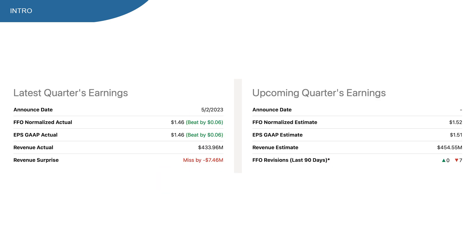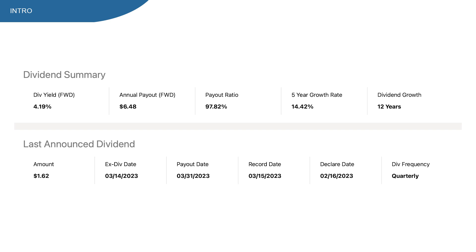On the 2nd of May, EXR presented quarterly results where they beat on FFO, but slightly missed on revenue expectations. For the upcoming earnings, all analysts expect a miss. From a dividend point of view, things look pretty interesting with a dividend yield at 4% and 12 years of dividend increases, with a high 5-year compound annual growth rate.